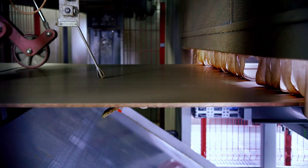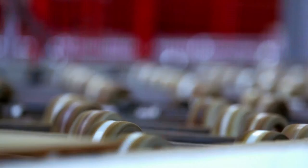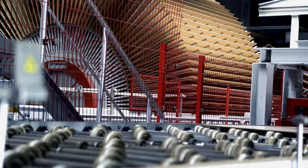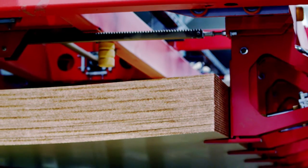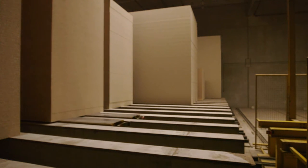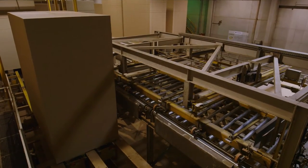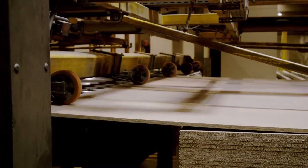At the end of the line, an inline saw cuts the panels to size. At this moment, they still have a temperature of up to 250 degrees. To let the panels cool down, they are then fed into the star cooler. From there, they are conveyed via the stacking machine to the conditioning storage. The panels are left to condition for 24 hours. Cooled down to storage temperature, they are now ready for fine sanding.